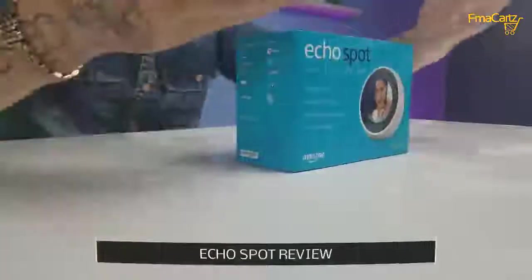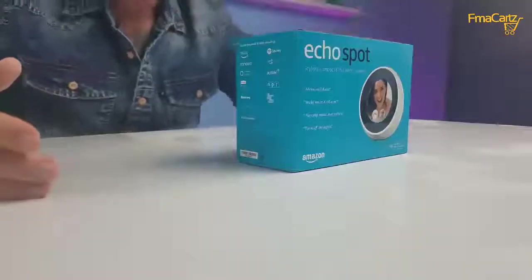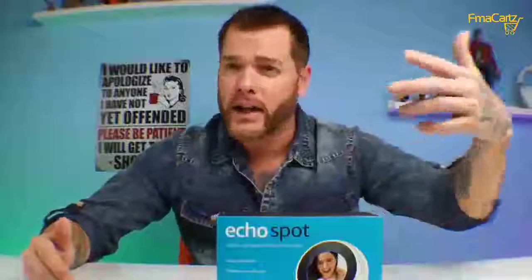Ladies and gentlemen, what is going on? I have the Echo Spot today. This is the fourth edition of an Amazon speaker that they've made. It has Alexa included in it, which means it has voice commands. You can basically say 'Alexa,' ask it questions, tell it to do stuff and it'll do it. Alexa, make a phone call. Alexa, send a text. Alexa, order me a pizza.